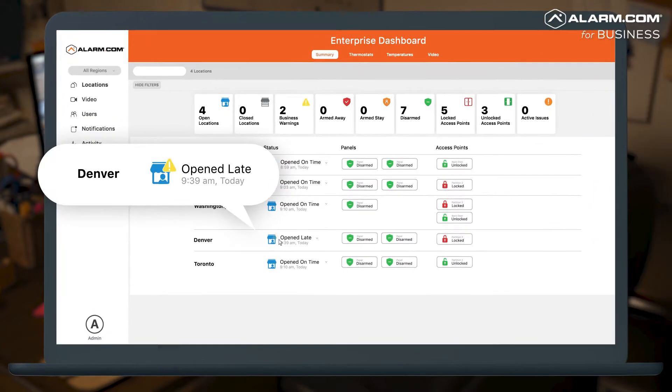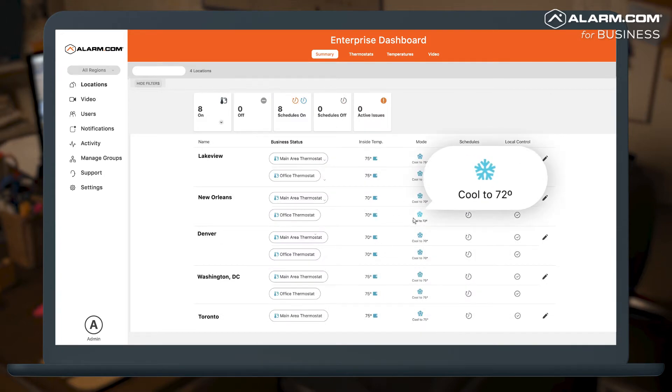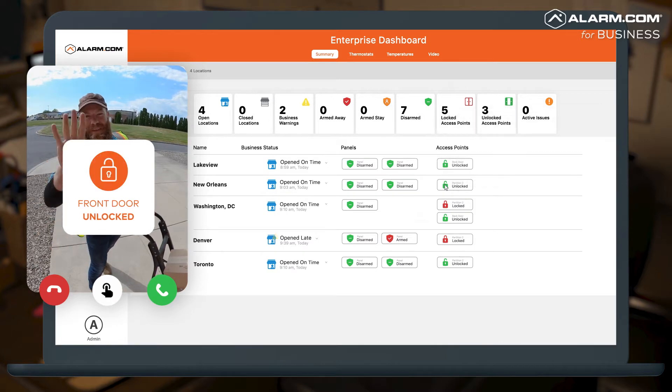Right from the dashboard or mobile app, you can check the status of any location, arm and disarm security panels, change thermostat setpoints, lock, unlock, or buzz open doors for employees, customers, or vendors.